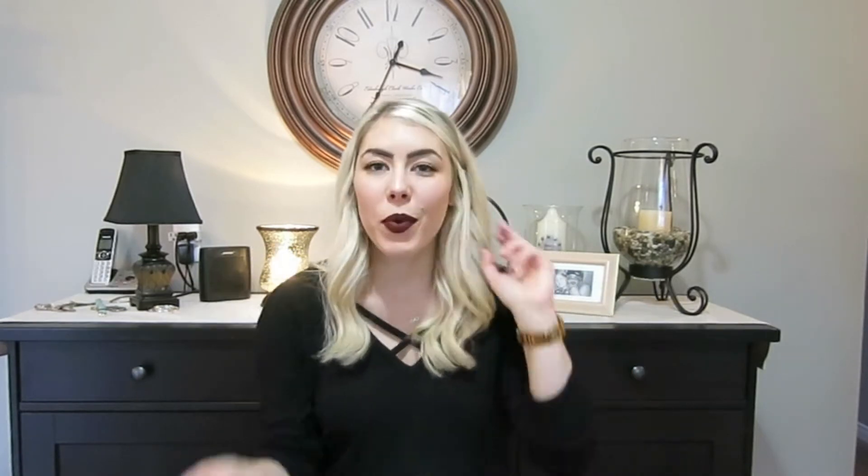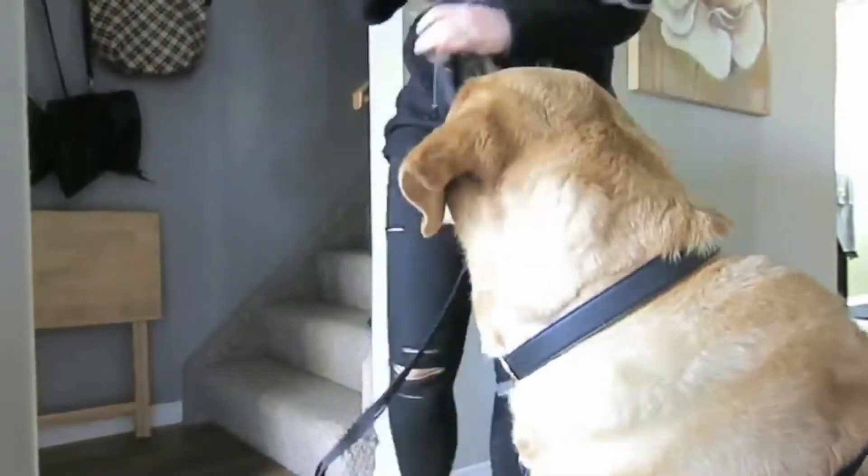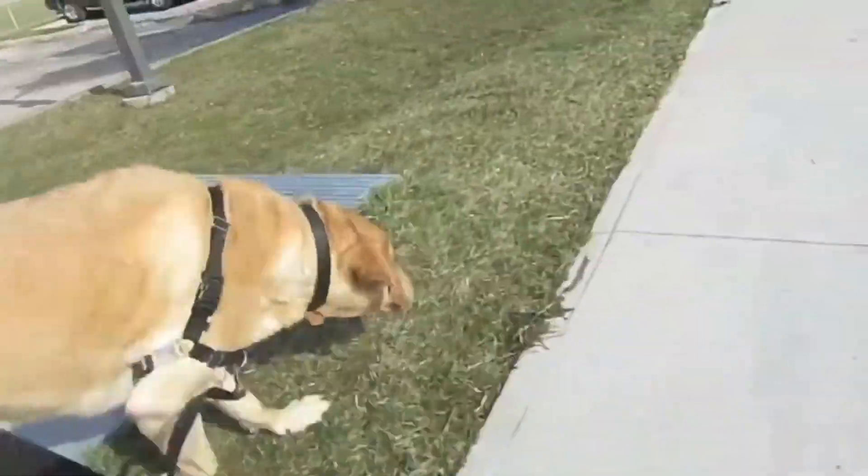The first category in our top five dog mom tips is exercise. With a larger dog — with every dog, but mainly with a larger dog — I find that exercise is very, very important. It's kind of the difference between whether he's going to wake you up at 4 a.m. or 7 a.m.